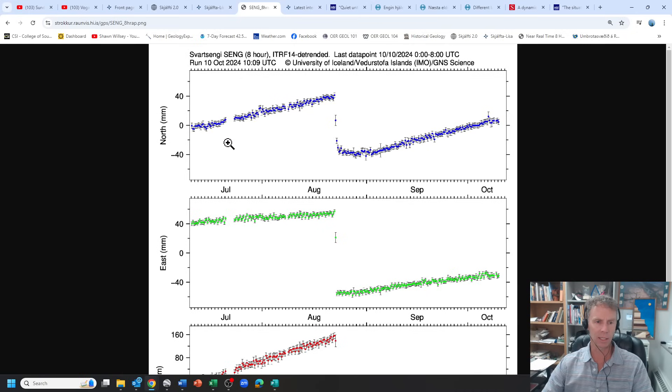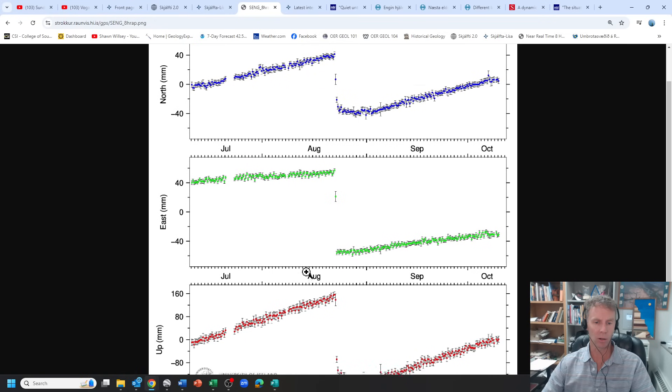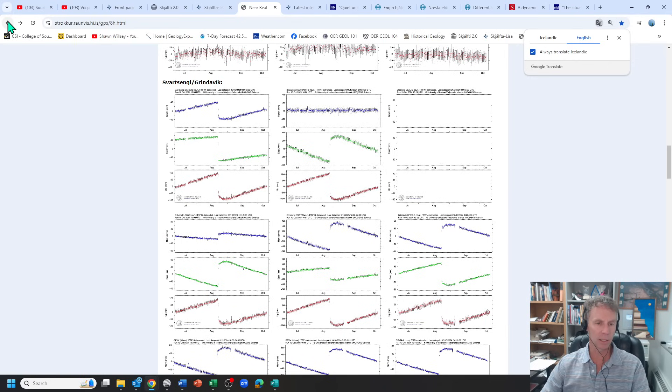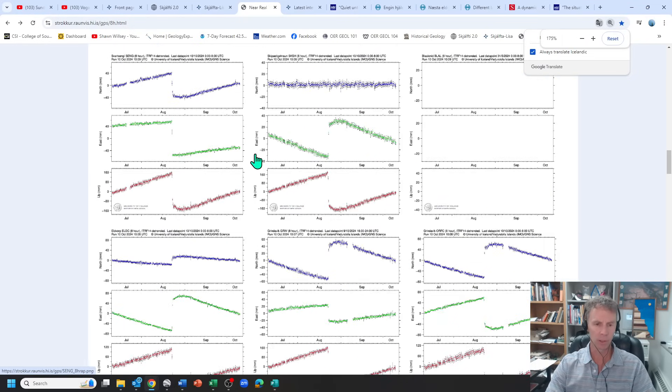This station had been moving to the north and to the east, and then there was a pronounced movement to the south, to the west, and also downward as the magma came to the surface and started erupting. But since that time, after maybe a week or two, we've been seeing pretty steady accumulation of magma. The slope of this line is a little less steep than previously, suggesting magma may be coming in at a slower rate or there's a larger volume for it to fill.